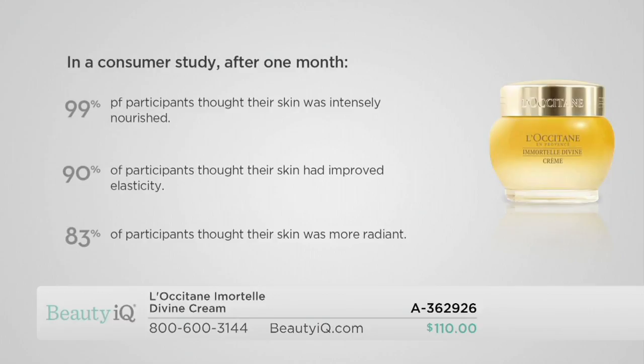It is rich in antioxidants, nourishing for your skin, and it's going to give your skin radiance while fine lines and wrinkles appear smooth — so many benefits. One of the reasons Divine Cream delivers: 99% of consumers who tried it thought their skin was intensely nourished, 90% thought their skin had improved elasticity, and 83% thought their skin was more radiant. Incredible benefits across the board.